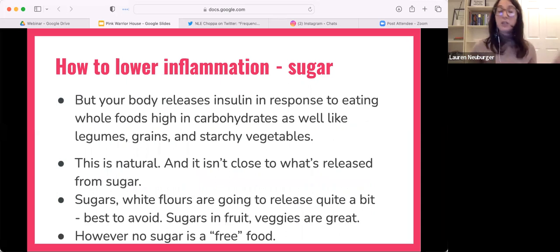I want to make super clear that unless you're on the ketogenic diet, all of our cells use sugar for energy. It's normal — that is literally how we are biologically designed.